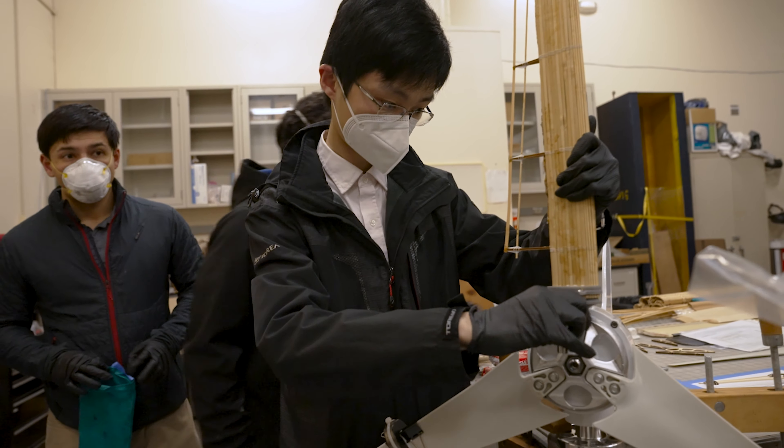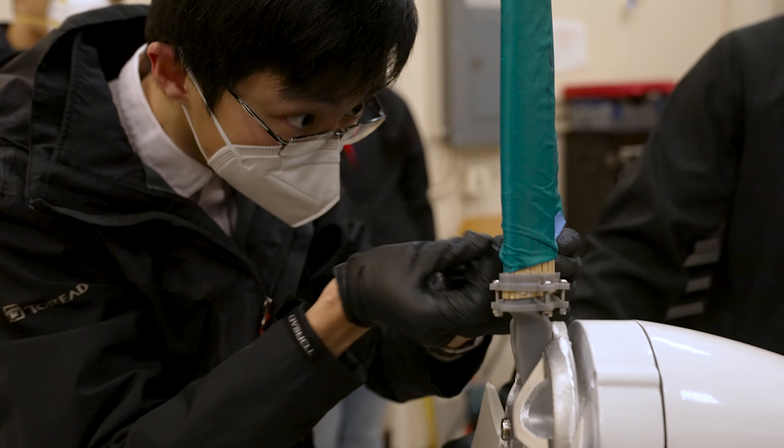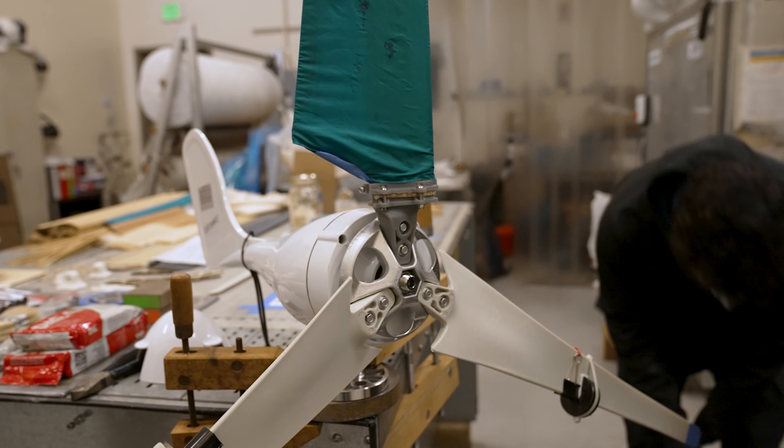Right now we have proof of concept that we can build a blade with bamboo and mycelium. We want to do structural testing to find out how fast a rotation we can have, how much power we can generate. The wind turbine should be able to survive 85 miles an hour winds. We need to test that in order to have a valuable product for the market.